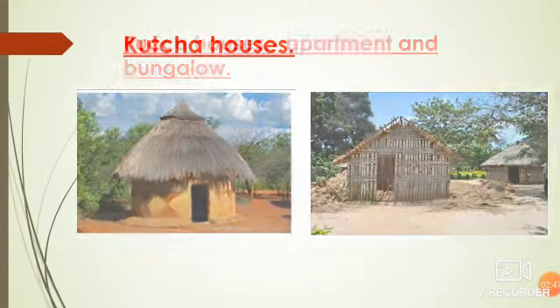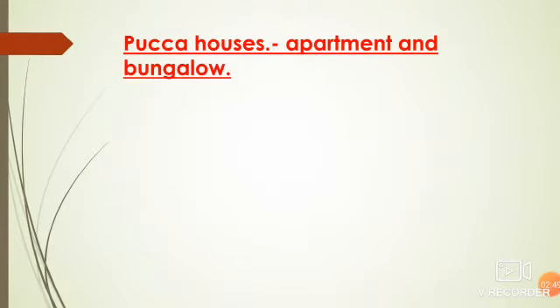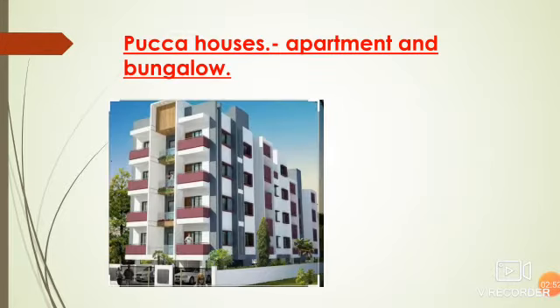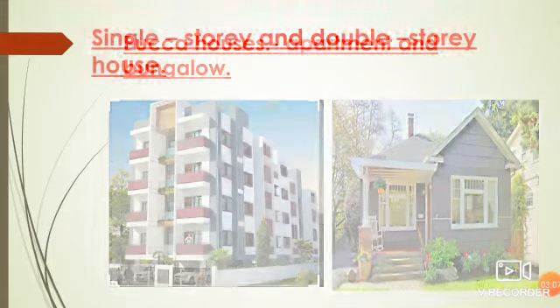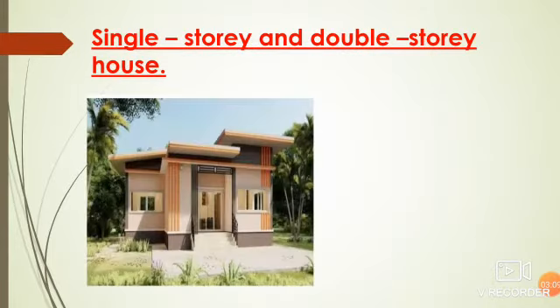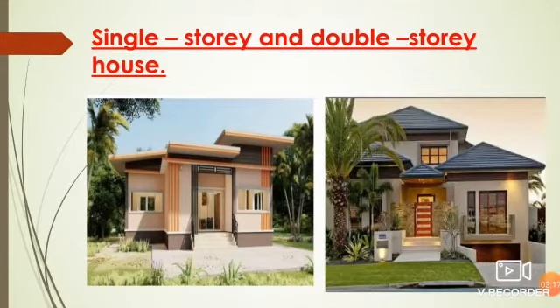Next is pakka house. Examples of pakka houses: an apartment is a big building. Next is a bungalow — a big house with a lawn or a garden in front of it. Next is single-storey house and double-storey house. A single-storey house consists of a ground floor and a roof, whereas a double-storey house is a house having two floors — ground floor and first floor.